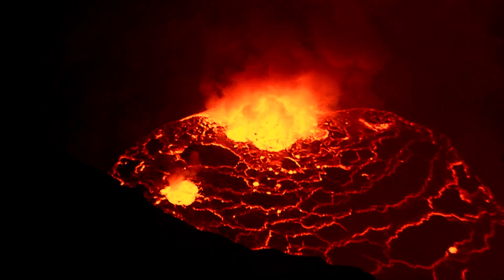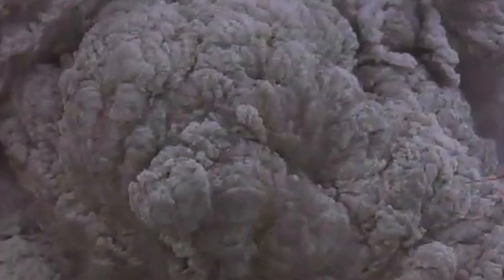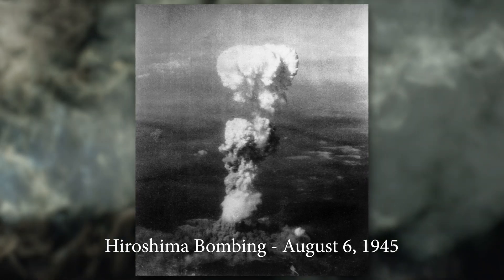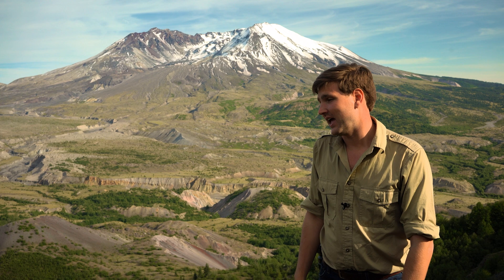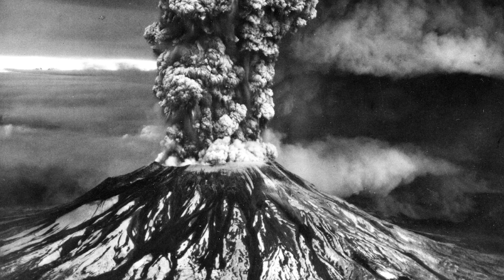When most people think of volcanoes, they immediately think lava. But that's just part of the story. The volcano produced a billowing cloud of ash and dust. Imagine dropping the energy equivalent of an atomic bomb like the one dropped on Hiroshima every second for nine hours — that's the power released during the nine-hour eruption. Two-thirds of a mile of rock was pulverized into ash and ejected as far as 16 miles up into the atmosphere.